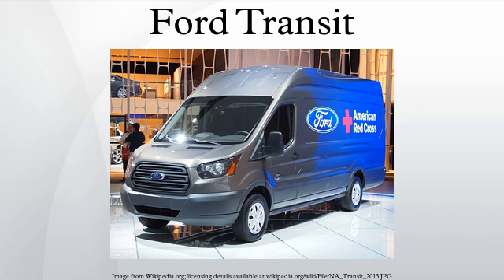Engine options included: 2.2L diesel in 63 kW (2006–2012), 81 kW (2006–2008), 83 kW (2008–2012), 96 kW (2006–2007), and 103 kW (2007–2012) variants; 2.4L diesel in 74 kW, 85 kW, and 103 kW variants (all 2006–2012); 3.2L diesel at 147 kW (2007–2012); and 2.3L petrol at 107 kW (2006–2012).